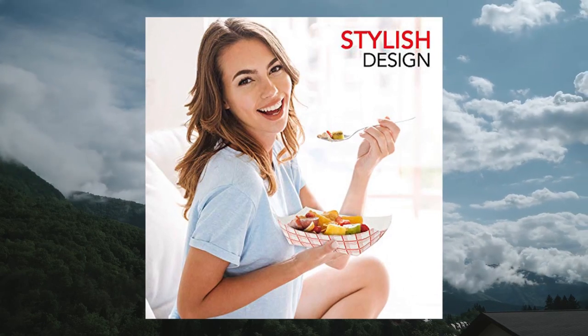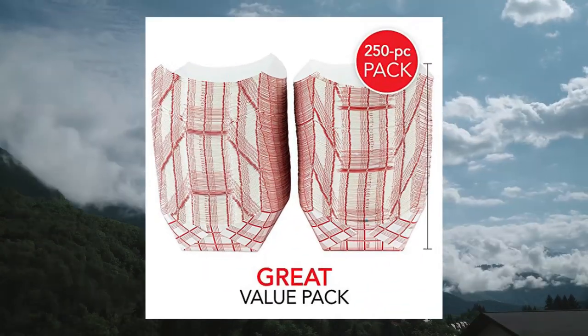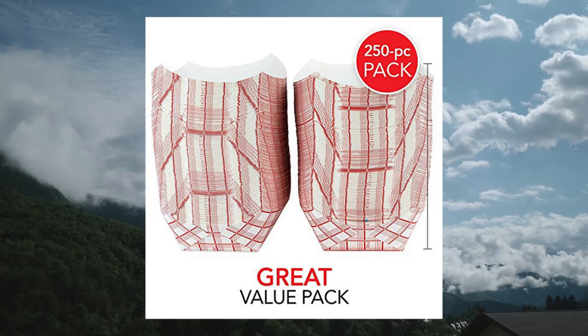Made of premium paperboard, our vintage style checkered food trays are leak-resistant. Perfect for indoor and outdoor events.